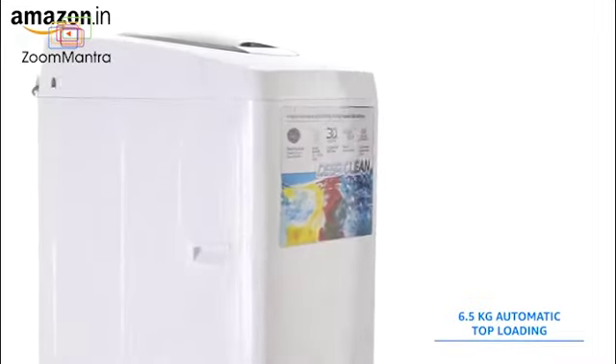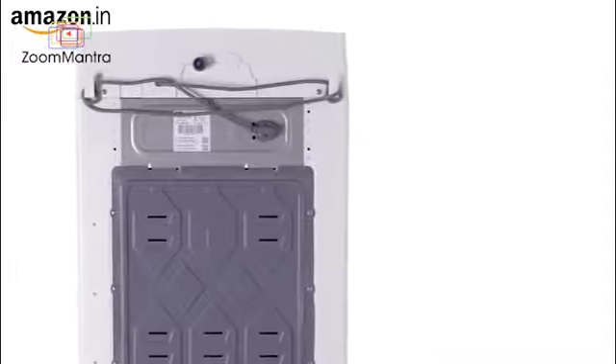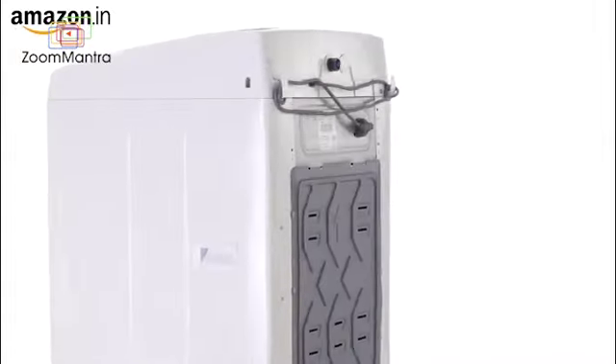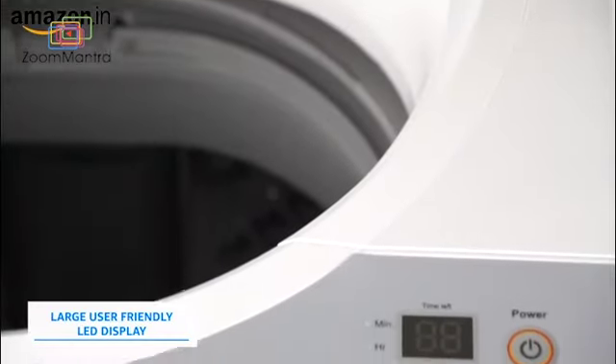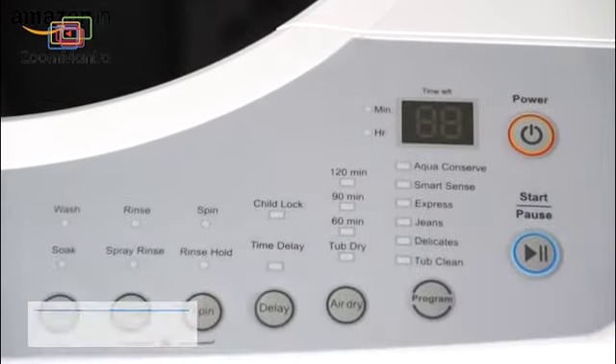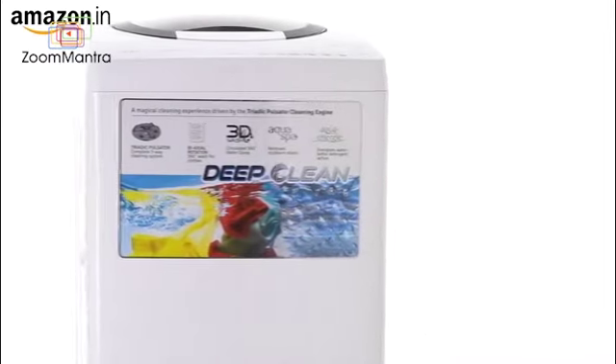The IFB 6.5kg automatic top-loading washing machine is a perfect choice if you're looking for a smart, aesthetic, and hassle-free machine for small Indian families. It is fitted with a large user-friendly LED display and comes in two colours: aqua and ivory white.